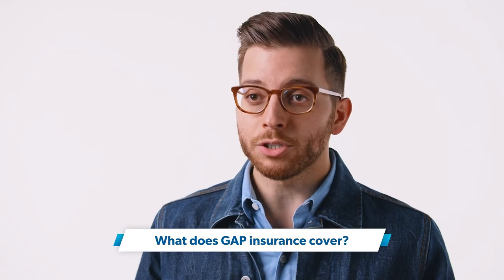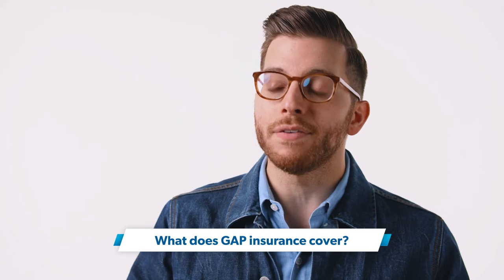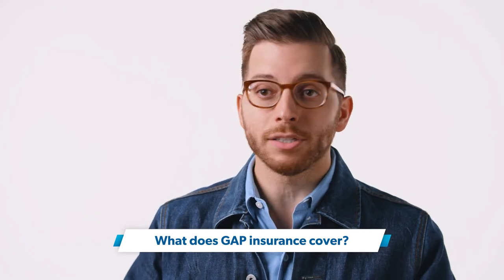Gap insurance covers the gap between what your car is worth and how much you owe on it if it gets totaled or stolen. It doesn't matter how your car gets destroyed — if your insurance company deems the car a total loss, your gap insurance will kick in after your basic collision or comprehensive insurance pays for the actual value of your car.